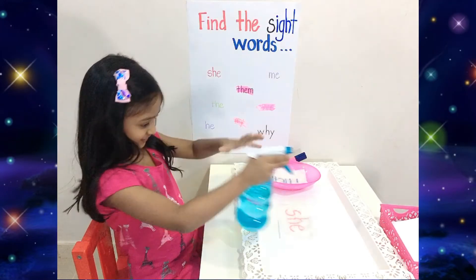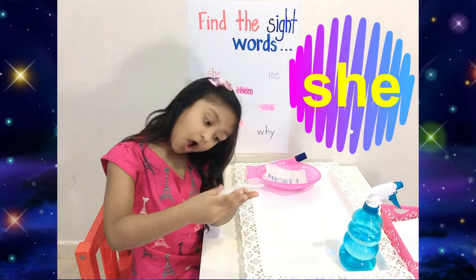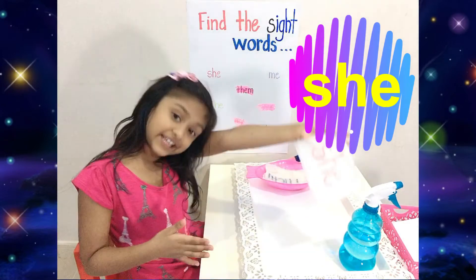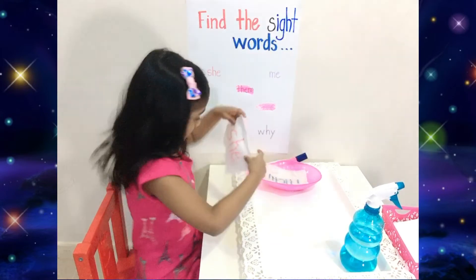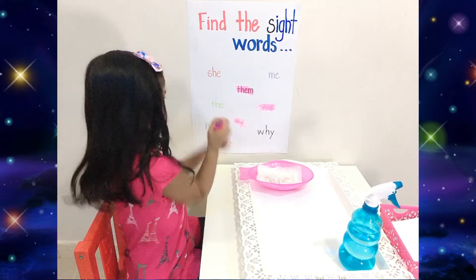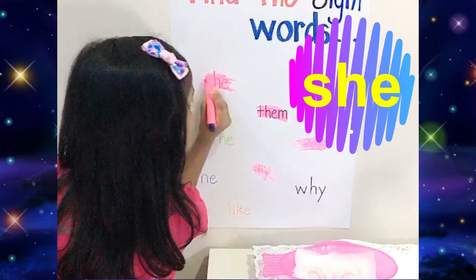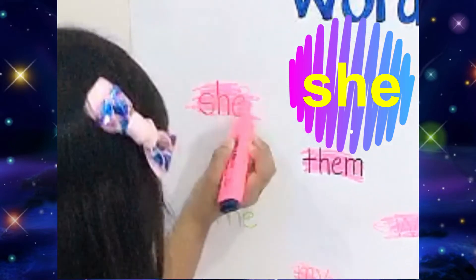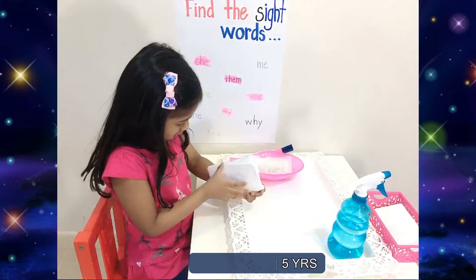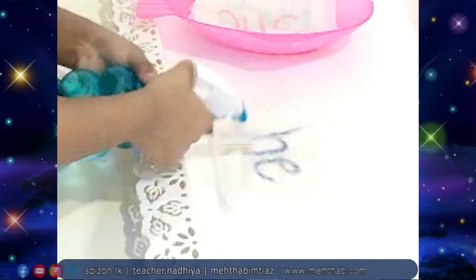Did you see that? Can you read the word? Okay — she! She is playing ball. Yes, very good! So the spelling of 'she' is S-H-E. Okay. You see 'she' in this? Yes. It's here. S-H-E — she!